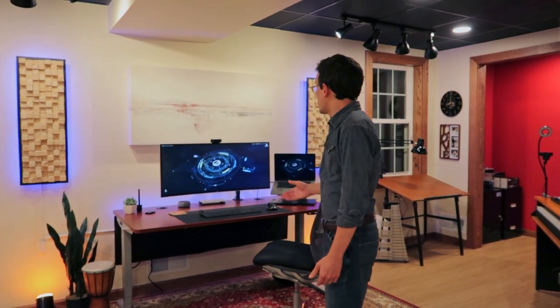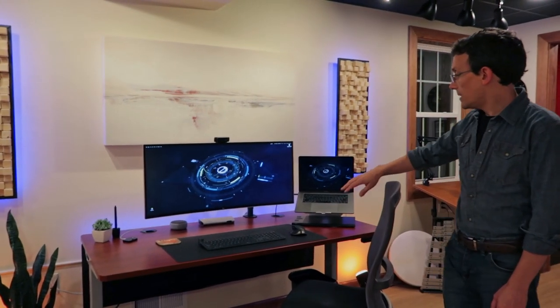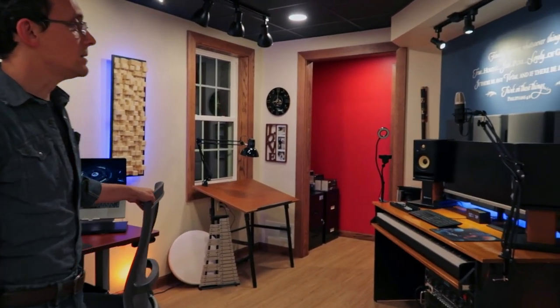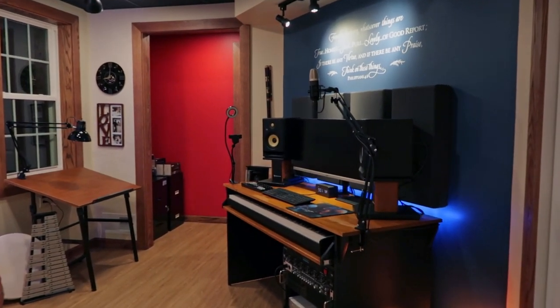I'm super excited to have this space. I've always wanted a semi-professional, legit place to do my recording and to do my job. When you first walk into the studio, this is my work environment right here, and this is where I do all my work for my job. This area here is where I work.